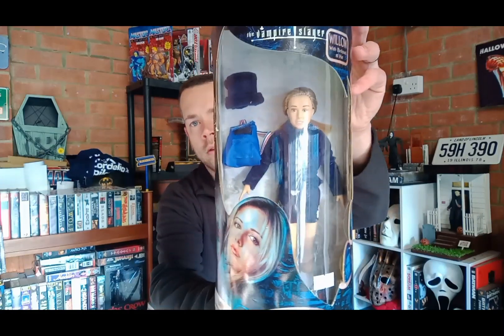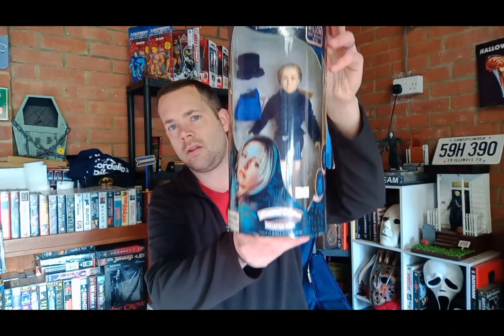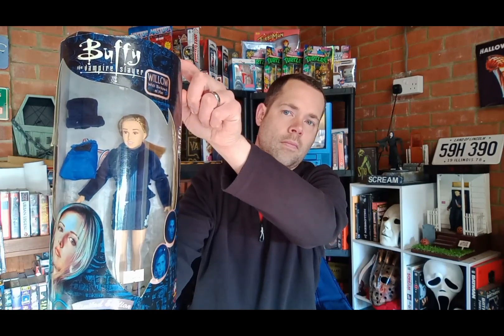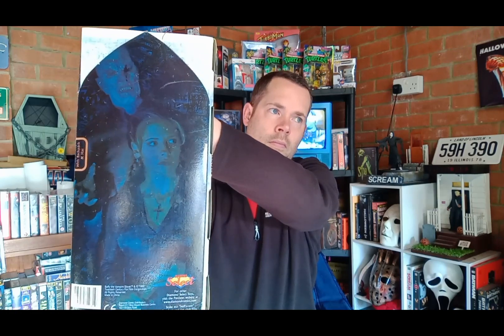Next up we've got the Buffy doll collector's edition. There you go — really nice piece.